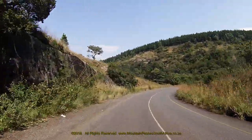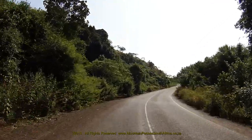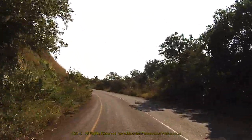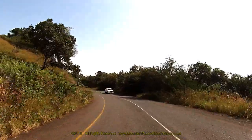The descent follows a pattern very similar to the ascent as the road snakes down towards the valley floor, but the gradient is fairly gentle. It's difficult to ascertain the extent of each corner as your view is usually blocked by vegetation, so travel at a reasonable and constant speed and be prepared to brake when necessary.